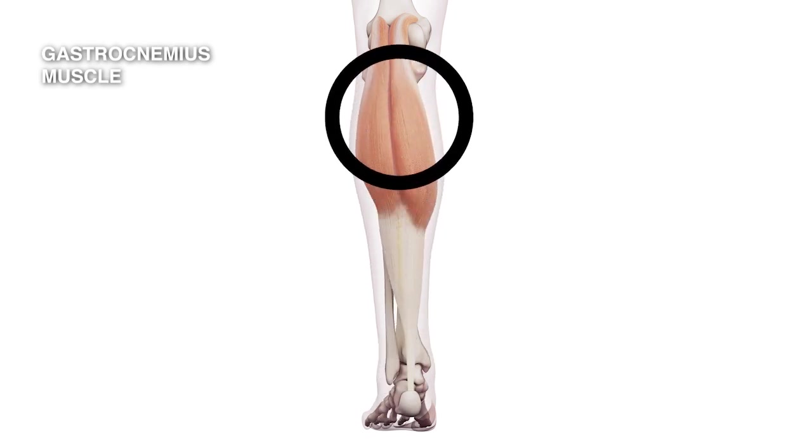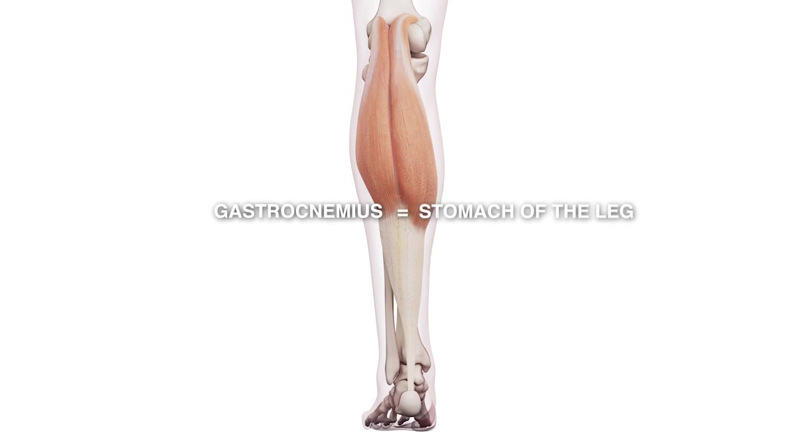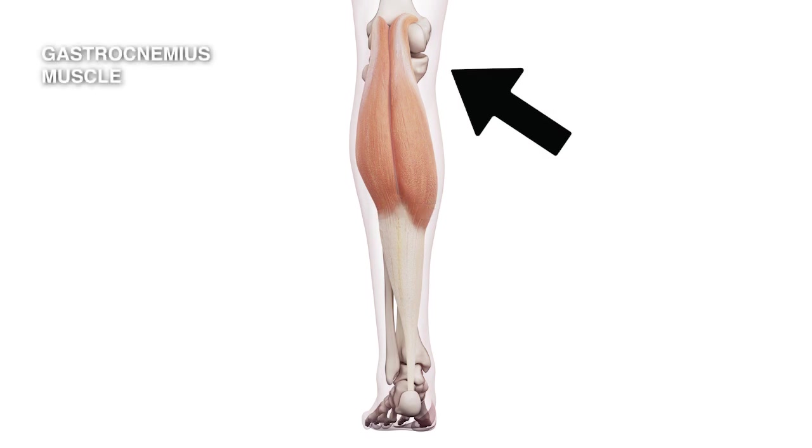Now we're going to look at the gastrocnemius muscle, which occurs in the calf. Gastrocnemius means 'stomach of the leg.' It actually runs across two joints — it runs across the knee and it runs across the ankle.